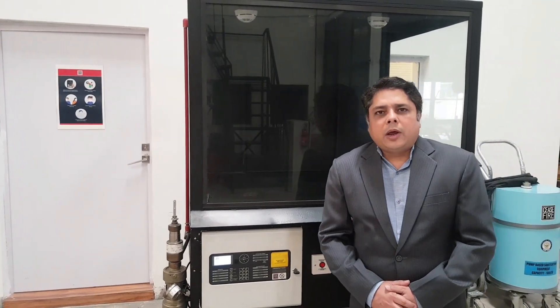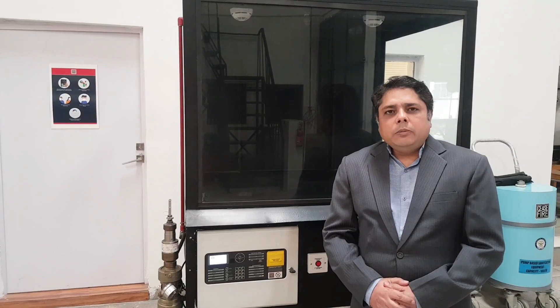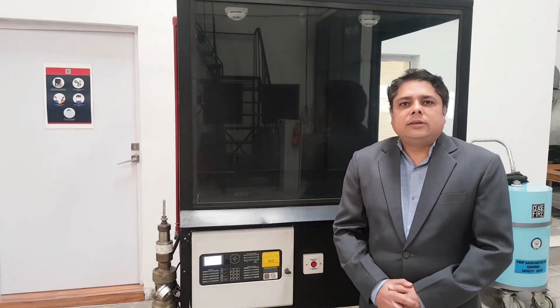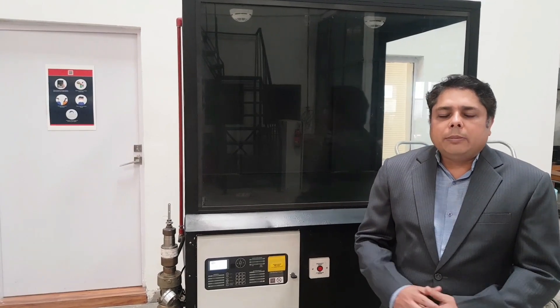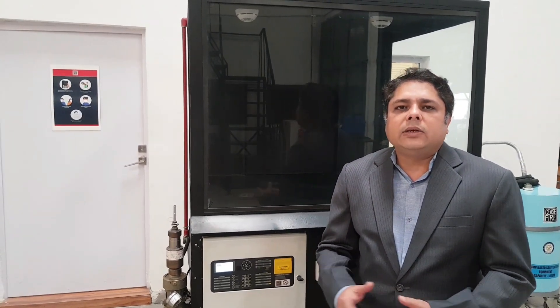Hello viewers, my name is Pranath Dewan. Welcome and join me at C Spire's Advanced Intelligence Center. Today I have got you a demonstration of C Spire's total flooding system with HFC 227EA.